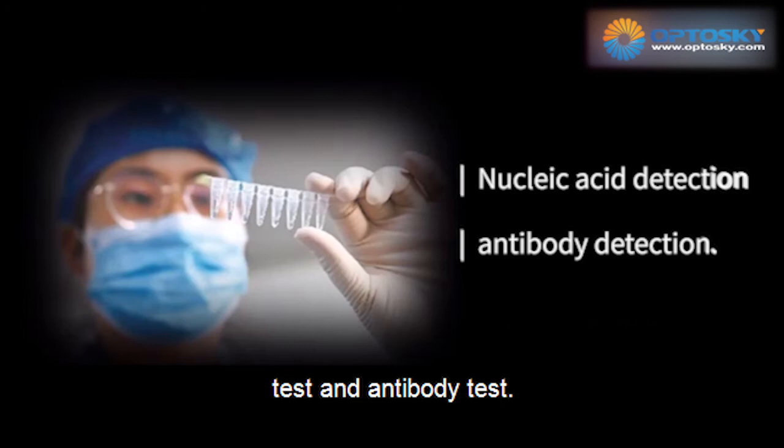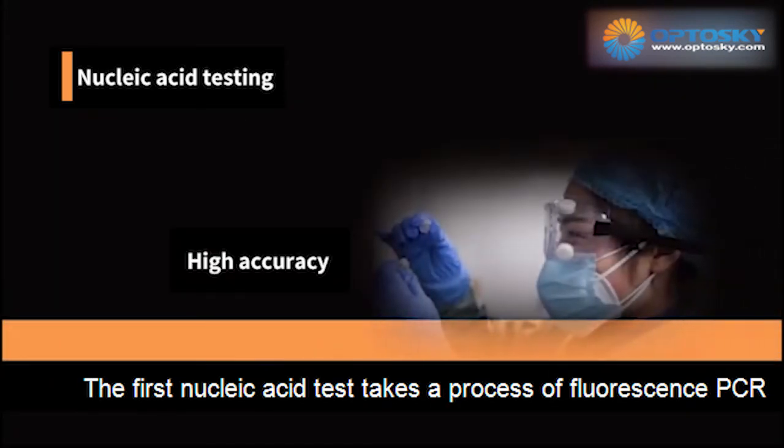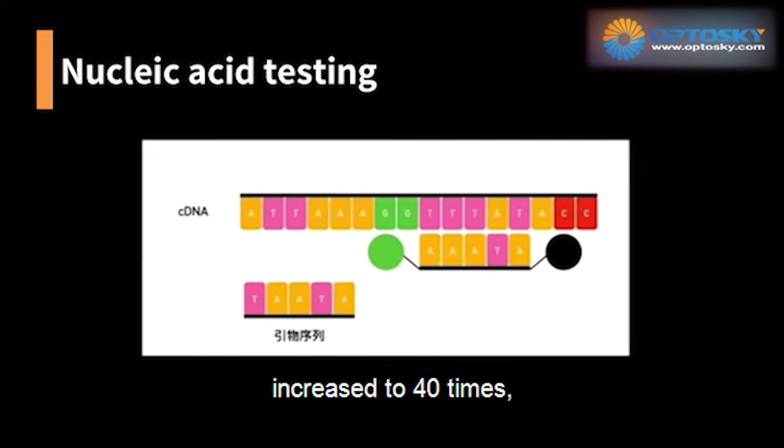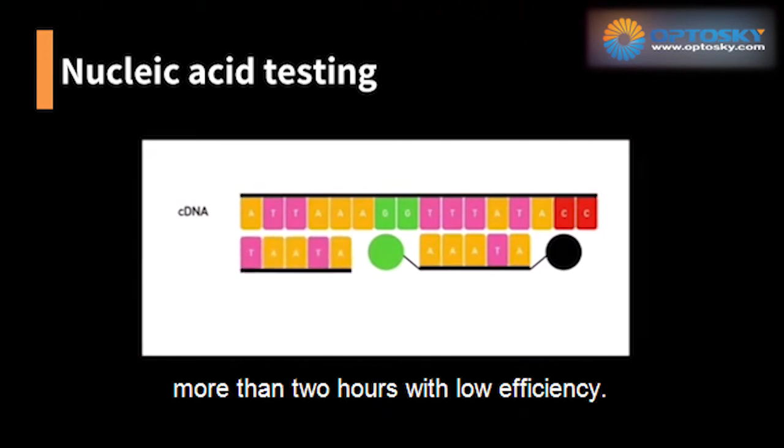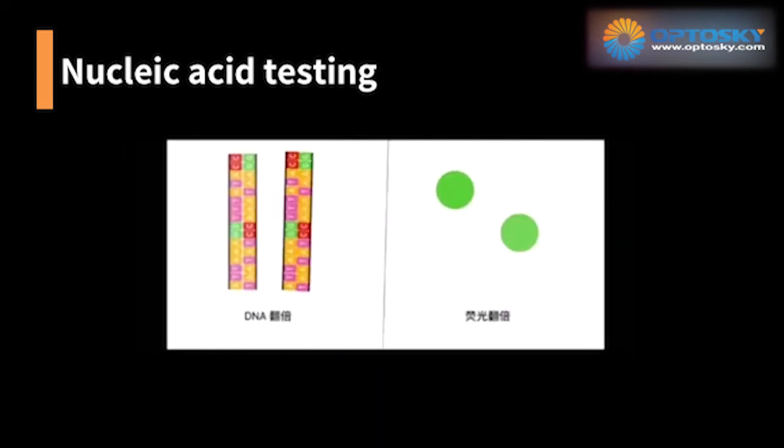Two commonly used tests are the Nucleic Acid Test and the Antibody Test. The Nucleic Acid Test uses a process of fluorescence PCR, amplified up to 40 times, taking more than two hours.